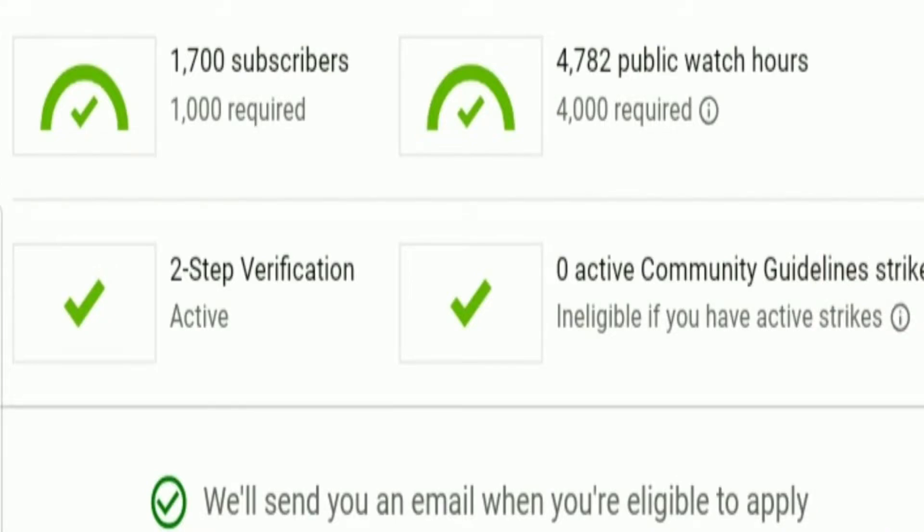Mostly, if you have any YouTube channel or an upcoming YouTube channel, the most important topic is the monetization process. The main requirements are: 1000 subscribers, 4000 hours watch time, 2-step verification, 1 strike, and 0 community strikes. Once you complete 1000 subscribers and 4000 hours, you can apply to the YouTube Partner Program.